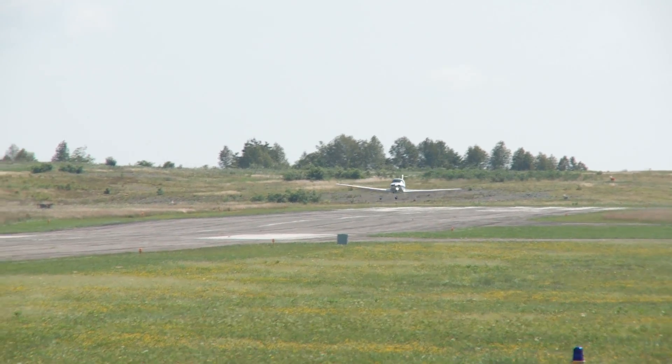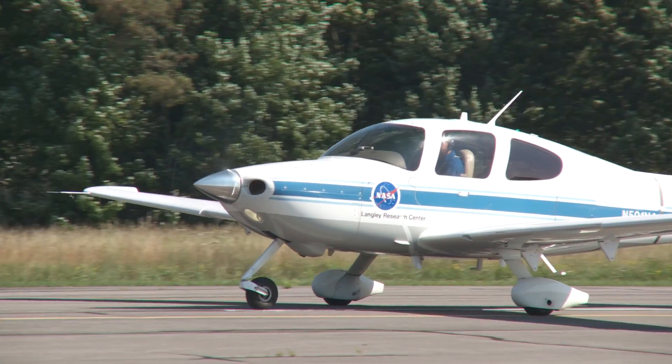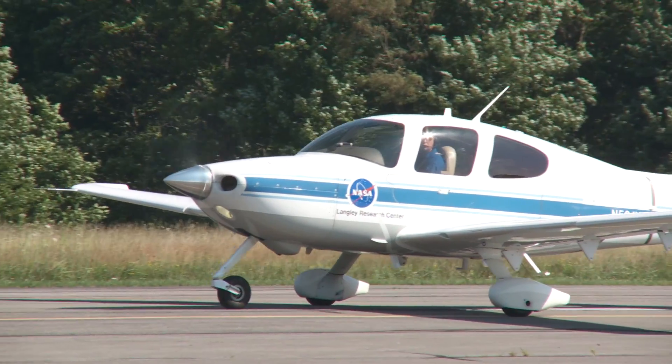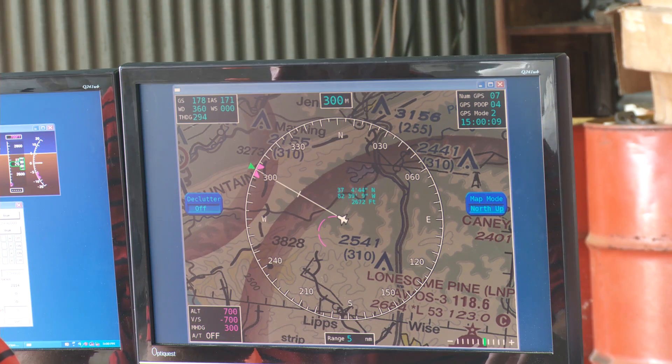NASA Langley brought the medical supplies to the airport on a Cirrus SR-22. The SR-22 looks like a normal plane, but the pilot is a safety precaution — an operator on the ground is actually guiding the aircraft remotely.